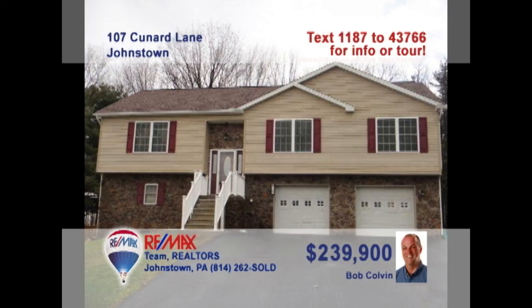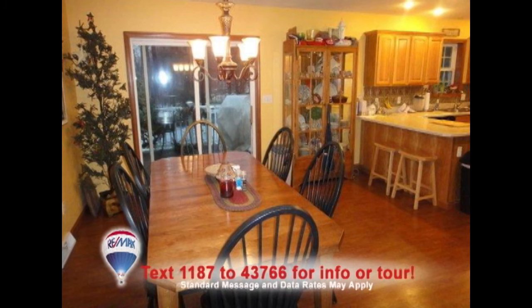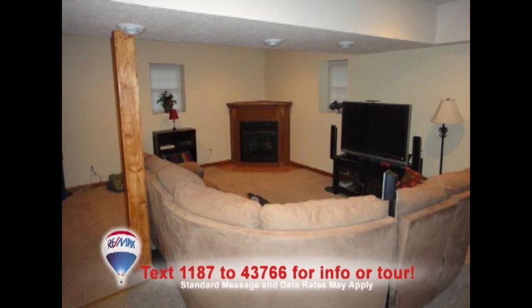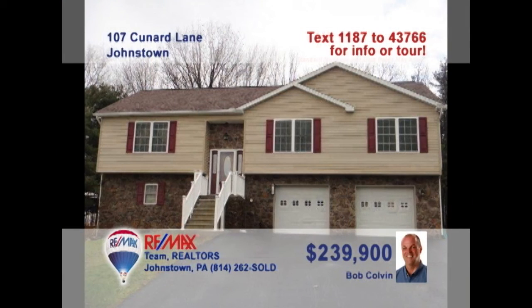Bob Colvin, listing agent for the Bob Colvin team, presents this like-new Richland home with three bedrooms. Bright windows and laminate floors create a comfy living room. The kitchen also features laminate floors along with a breakfast bar and appliances. Just a few steps away, you can enjoy the spacious dining area. And the lower-level family room is perfect for entertaining all your friends, with details like this warm gas fireplace. Schedule a tour with a buyer agent.